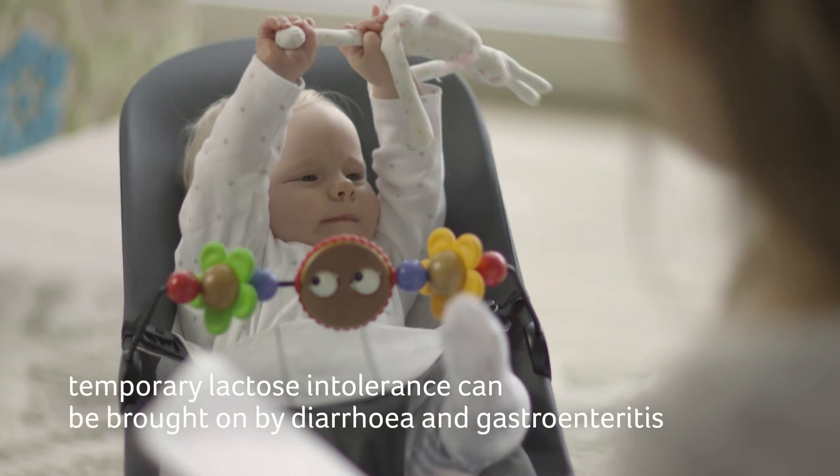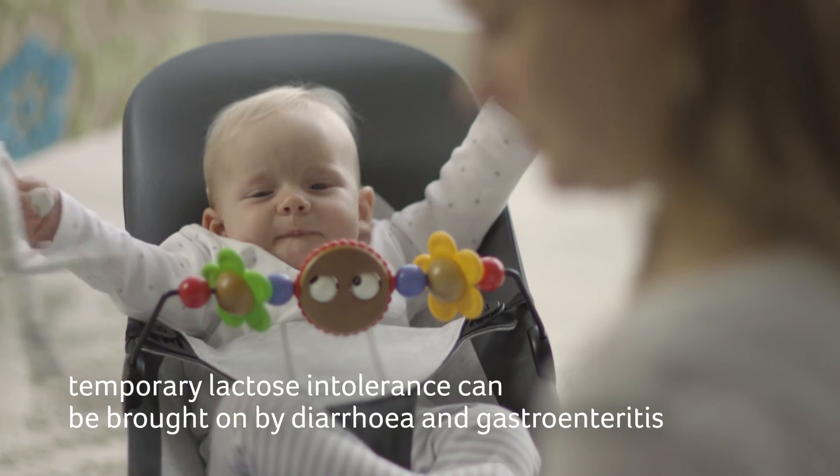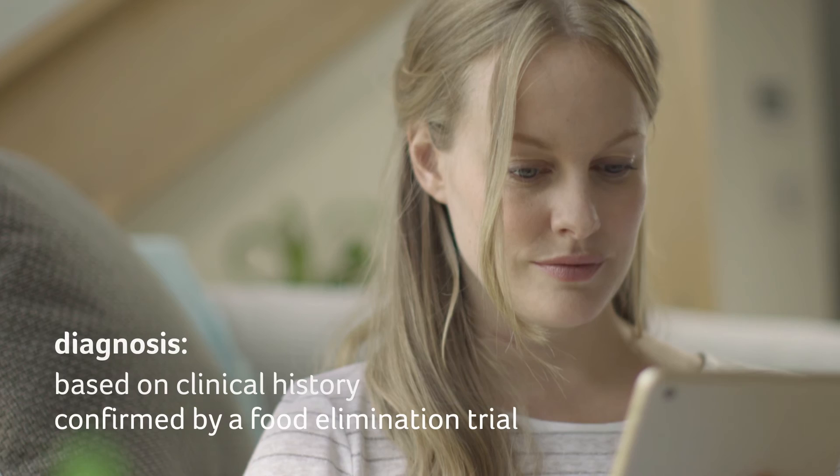Temporary lactose intolerance can be brought on by diarrhoea and gastroenteritis. Diagnosis of lactose intolerance is based on clinical history and confirmed by a food elimination trial.